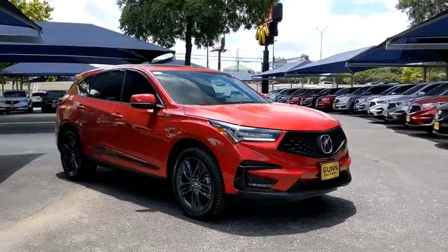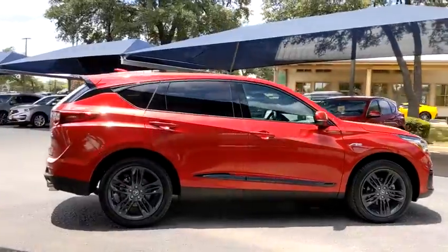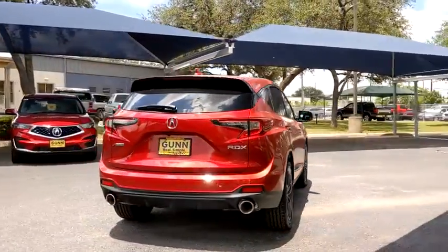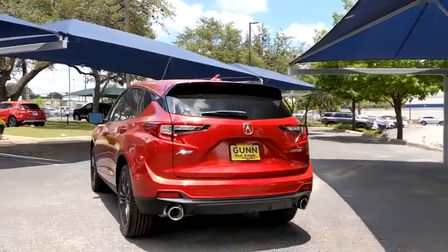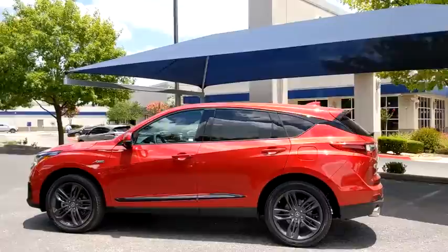Looking for the right vehicle? Check out the 2020 Acura RDX. Viewed as Acura's answer to BMW's sporty X3, the RDX offers stylish interior, plenty of sport, and a nice amount of utility. Here are some of this vehicle's great options.